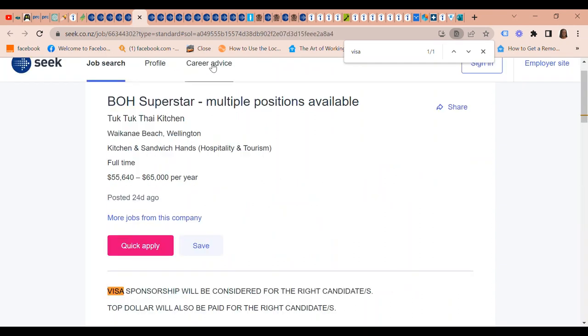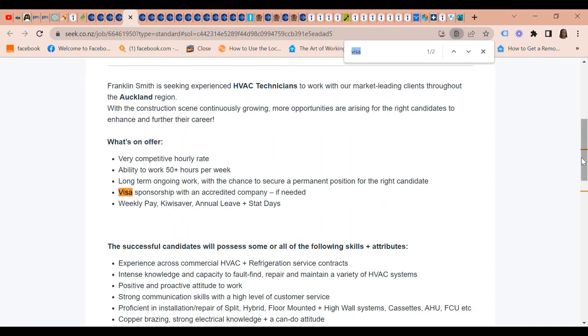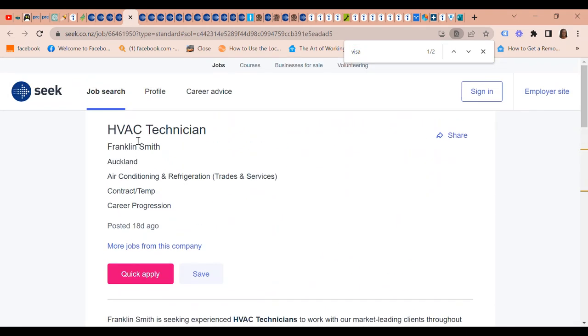There is a BOH Superstar position with multiple positions available at Tuk Tuk Thai Kitchen. The pay is $55,640 to $65,000 a year. Visa sponsorship will be conducted for the right candidates, and top dollar will be paid for the right candidates.